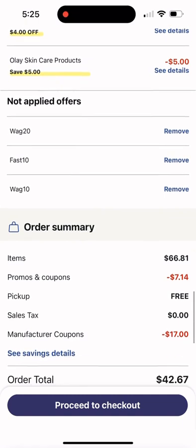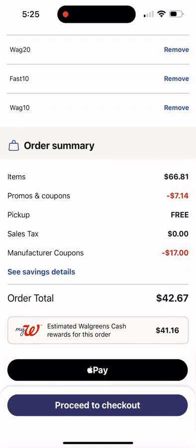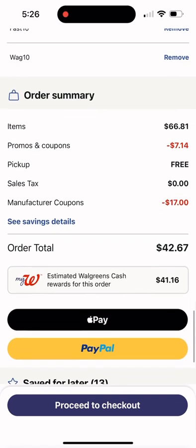That brought me down to $42.67. I am expected to earn $41.16 back in Walgreens Cash, which makes the cost of this $1.51. But I should get an additional $20 in Walgreens Cash for my third transaction, which would make this an $18.49 money maker. Overall a great deal — the out-of-pocket is a little higher this week because of the Walgreens Cash situation, but you can't go wrong stocking up.